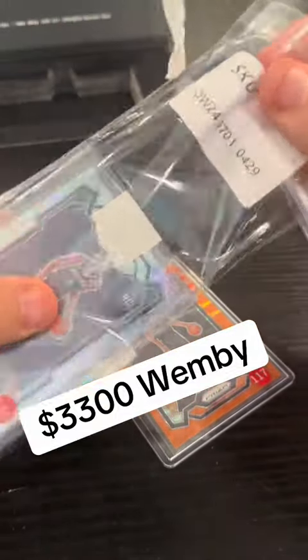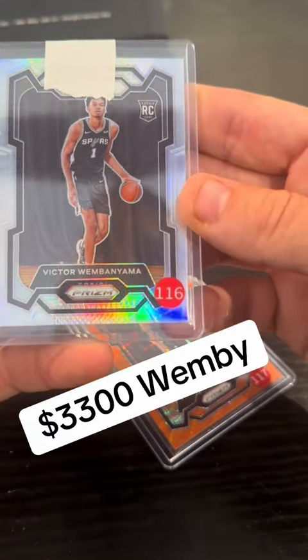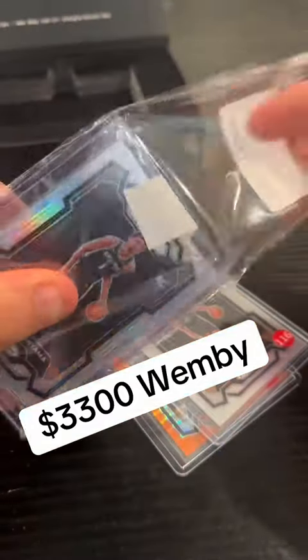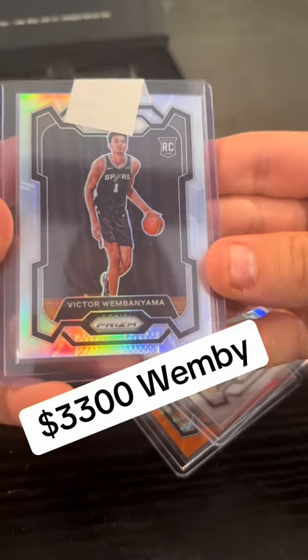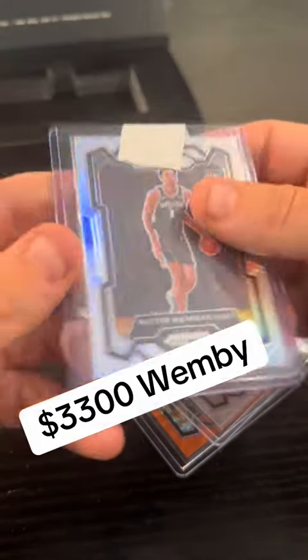Right here we got the Silver. How are we looking here? That is a 10 — that is a 10. Paying around $400 for these, tens of 1,000. Sure looks like a 10 to me.